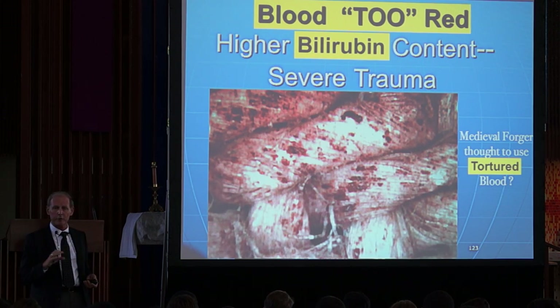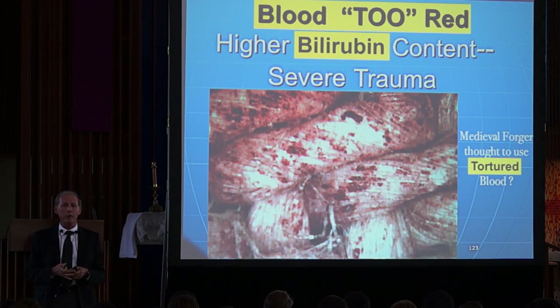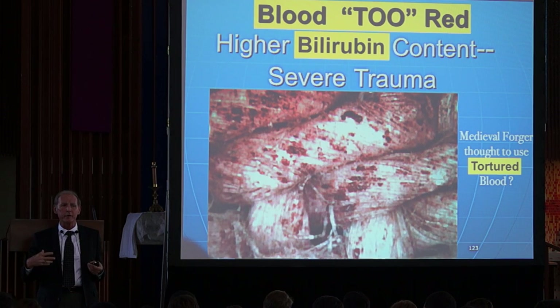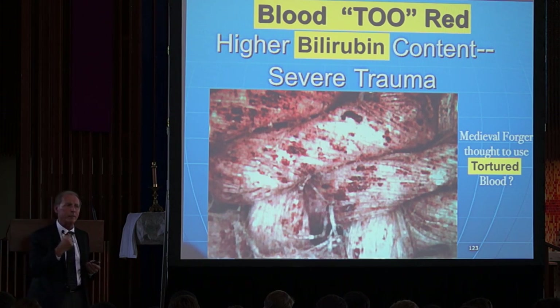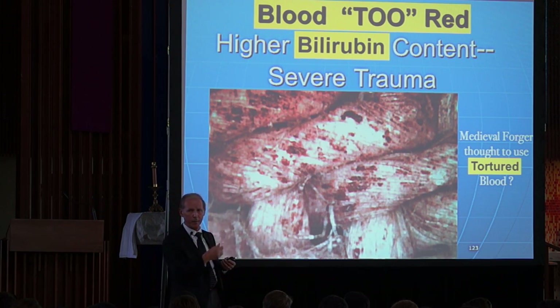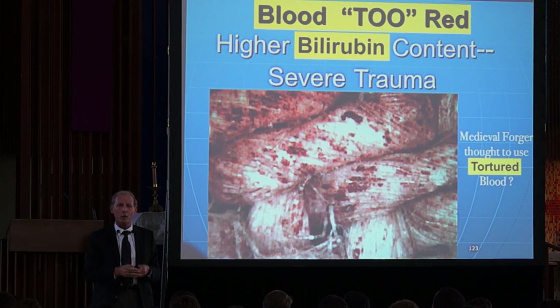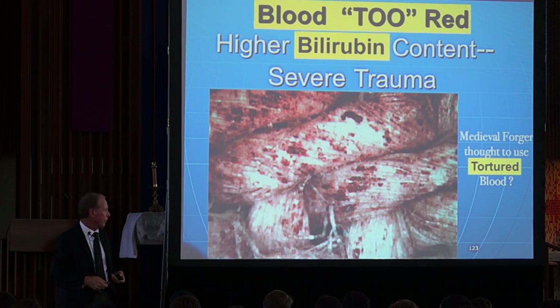It took them two months when they got back to America to figure out why. The reason is it has a high count of bilirubin. Bilirubin is a chemical breakdown product — a yellowish material inside red blood cells. When they were scourging and beating him, they were breaking some of these red blood cells. In the circulation, the bilirubin was going up and was being absorbed by the remaining whole red blood cells. So by the time those red blood cells bled out, they had a higher amount of bilirubin and much more potential to have a red color — and they were extremely red.